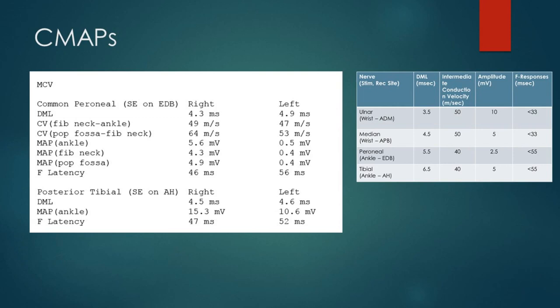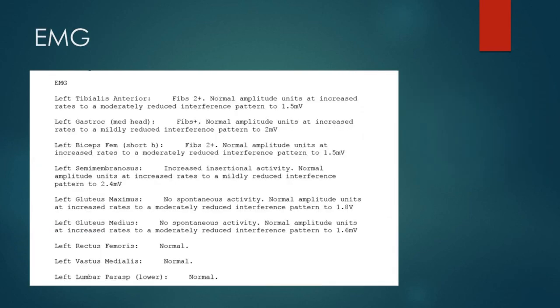Let's have a look at the motor findings. We've got normal distal latency for the left peroneal EDB, normal and appropriate conduction velocities speeding up as it goes proximally across the fibular neck. However, we can see small motor amplitudes, especially when we compare to the other side. We also have a prolonged F-latency of 56 versus 46. Looking at the posterior tibial nerve to the AH muscle, we can similarly see a reduction in motor amplitude and also prolongation of the F-latency.